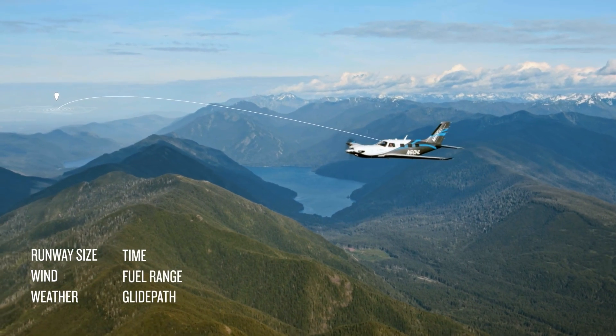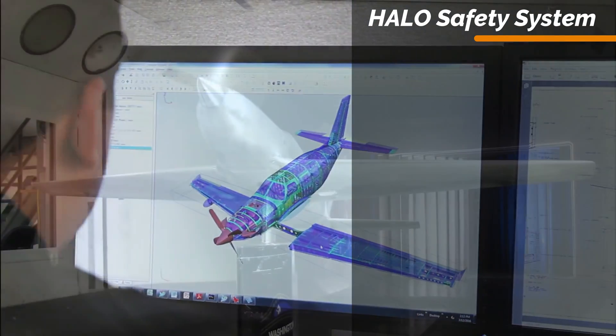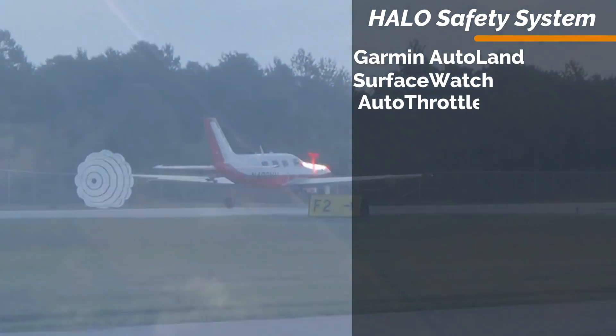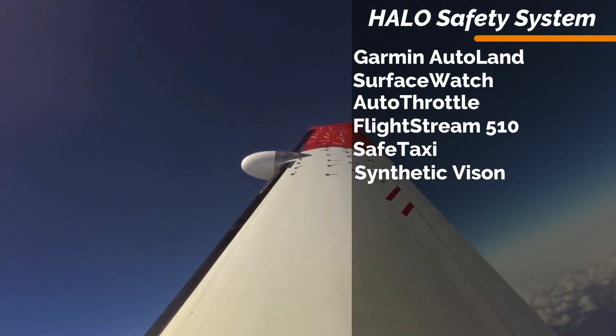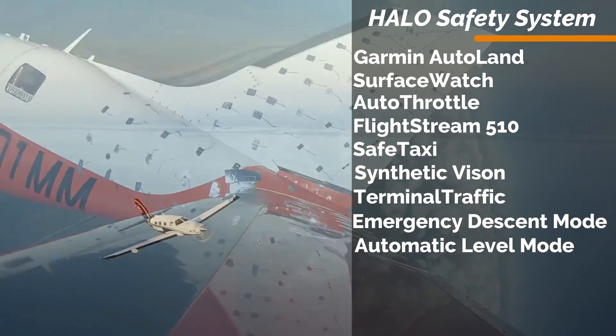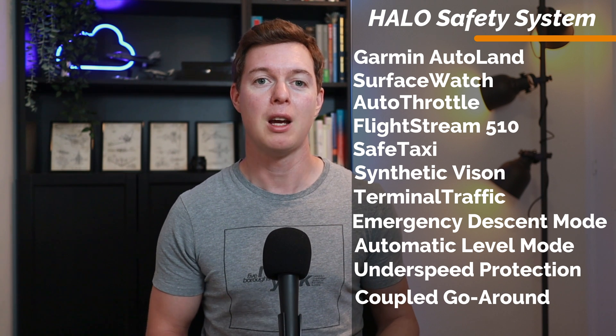The M600 Halo Safety System is a range of safety features that includes the Garmin Autoland, Surface Watch, Autothrottle, Flightstream 510, Safe Taxi, Synthetic Vision, Terminal Traffic, Emergency Descent Mode, Automatic Level Mode, Underspeed Protection, Coupled Go Around, and Electronic Stability and Protection. I'll explain what each of those are a bit later in the video.